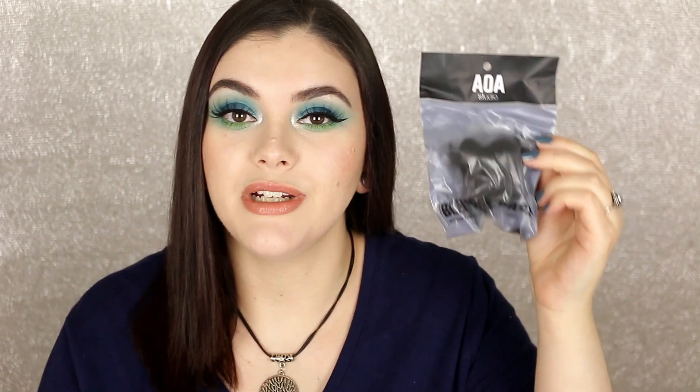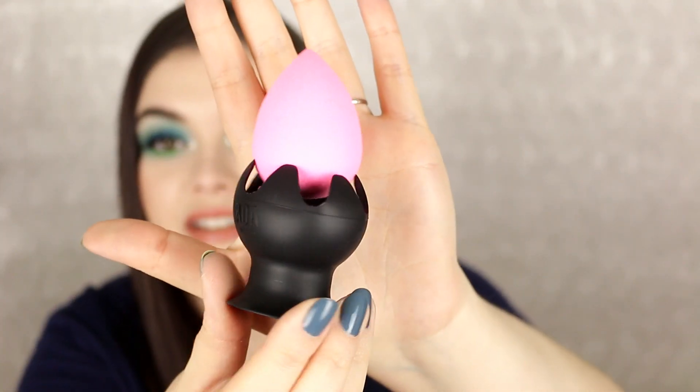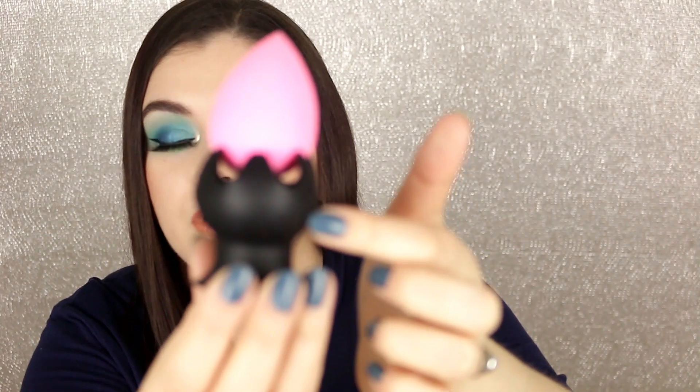To go along with the new sponge, I've been wanting to try the Wonder Blender holder. It comes in different colors — I got black. After you wash your sponge and want it to dry, you just set it in here. Oh, that is so cute and genius! I hope it'll fit because the sponge gets bigger when wet, but look how cute that is.